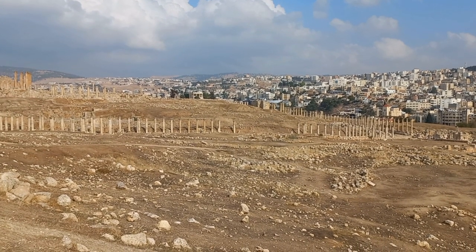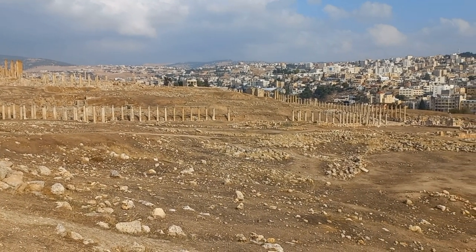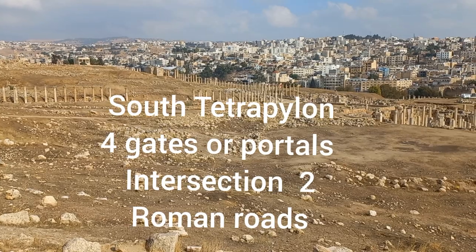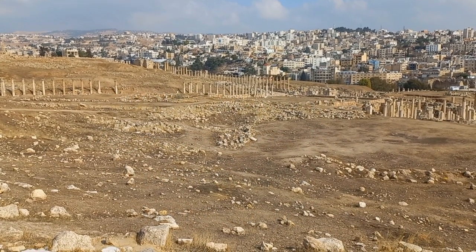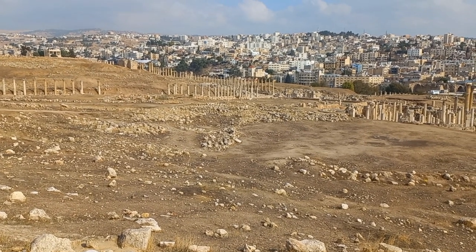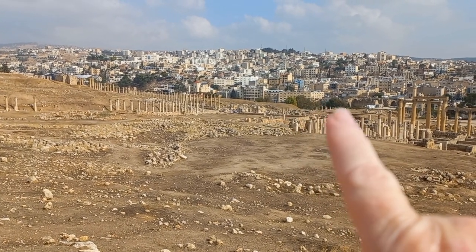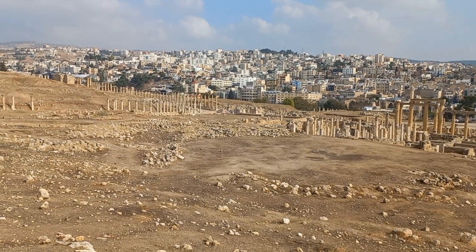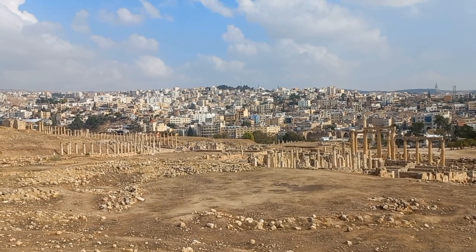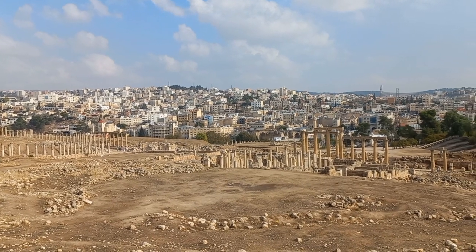You can also see in this view a street running here that intersects with the Cardo — and that is the Tetrakionion (T-E-T-R-A-K-I-O-N-I-O-N), the Junction Street. The junction is about there. The whole of the Cardo from north to south is 800 metres. And in the pavements of the Cardo you can actually see the wheel marks — we'll have a look at that a little bit later.